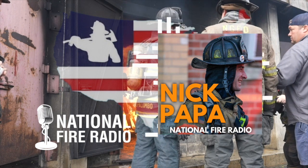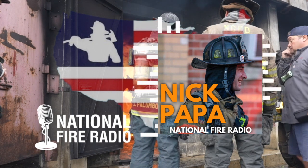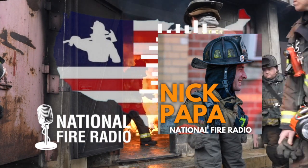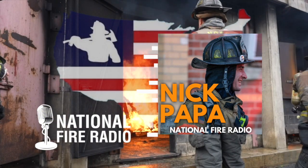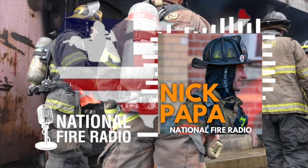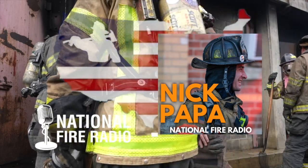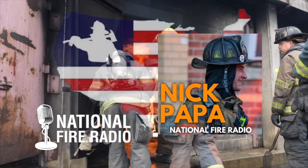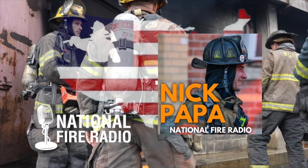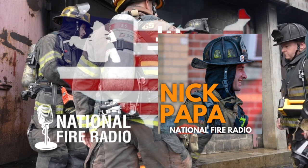For the first time doing it in-house, they got to create a program representing the very best of what they wanted to do. When using the Connecticut State Fire Academy, the program is more vanilla — it can't hit specifics for New Britain. Designing and building their own program from the start, they could take ownership right away. Of course there were naysayers and people who bucked the system when it came to change or progress, but they fought it.